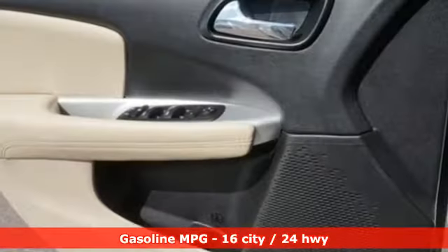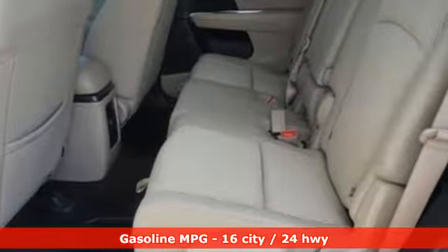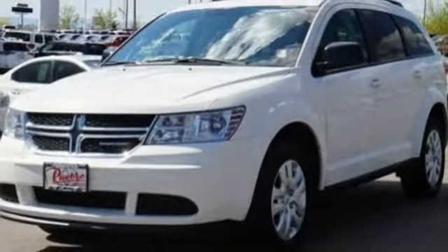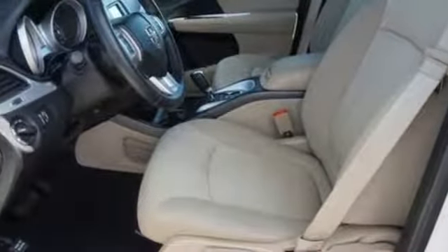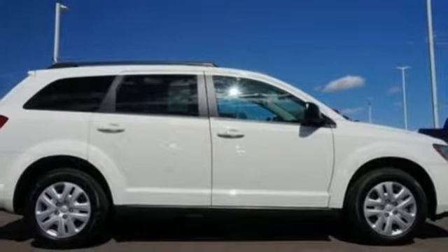Pentastar Engine, Dual Zone Climate Control, Voice Activation, Auto Dimming Rear View Mirror, Leather Metal Look Steering Wheel, Power Heated Mirrors, External Memory Control, Keyless Go, and Multi-Speed Automatic Transmission. Every Dodge delivers a signature thrill.